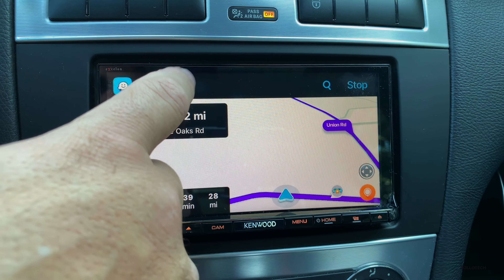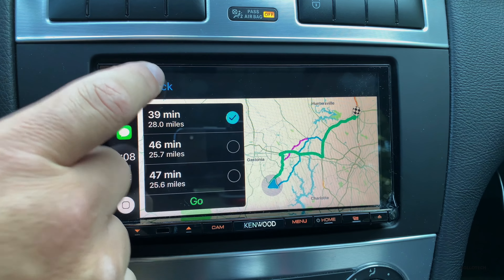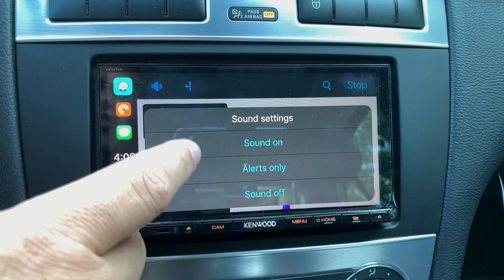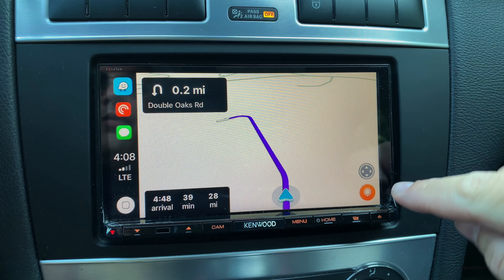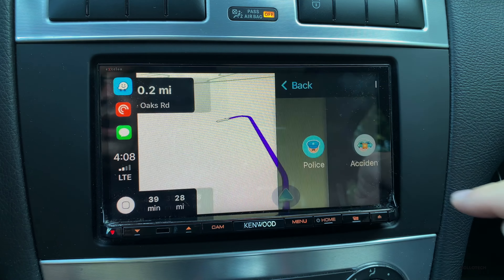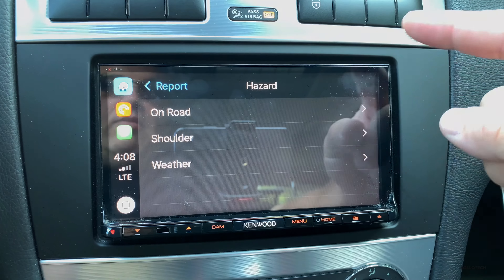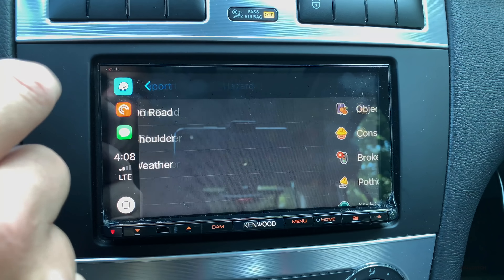Now one thing you'll notice is it looks just like Apple Maps, and that's because Apple locked down the interface to allow Waze to use their maps and their voice in the background, but not the turn or the destination time. We can tap on this to get more information. We've got different options and we can use the volume adjuster for sound settings — sound on, alerts only, and sound off. Over here we've got all of our normal Waze reports: hazard, traffic, accident, police.